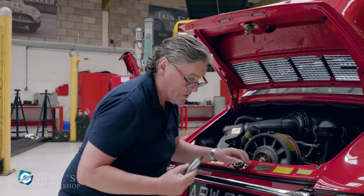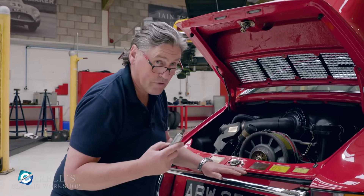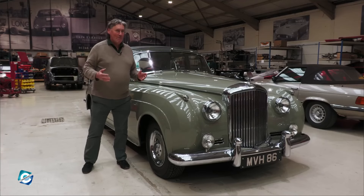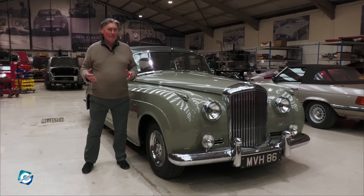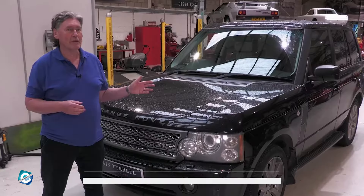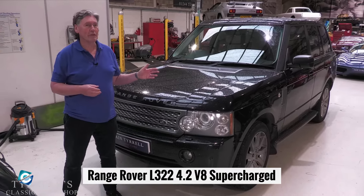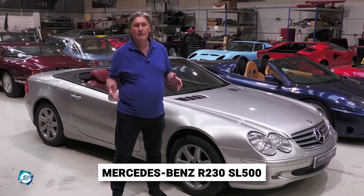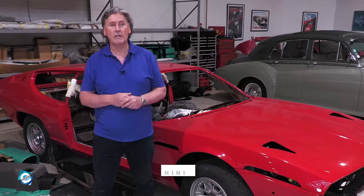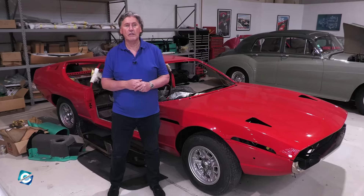Let's have a look at his personal car collection. It's not as jaw-dropping as you might expect, but he's got some gems in his possession, including a Volkswagen Passat Estate, Mercedes-Benz E-Class Estate, Range Rover L322 4.2 V8 Supercharged, Mercedes-Benz R230 SL500, Ferrari 360 Spyder, and Lamborghini Espada. He also has other cars in his possession, but hasn't revealed them yet.